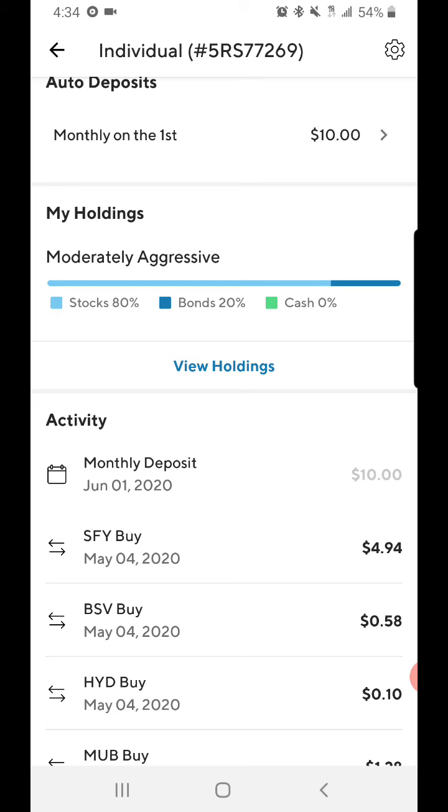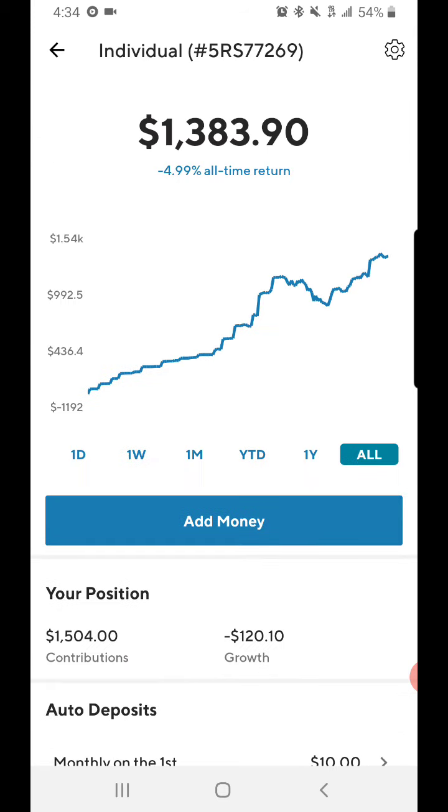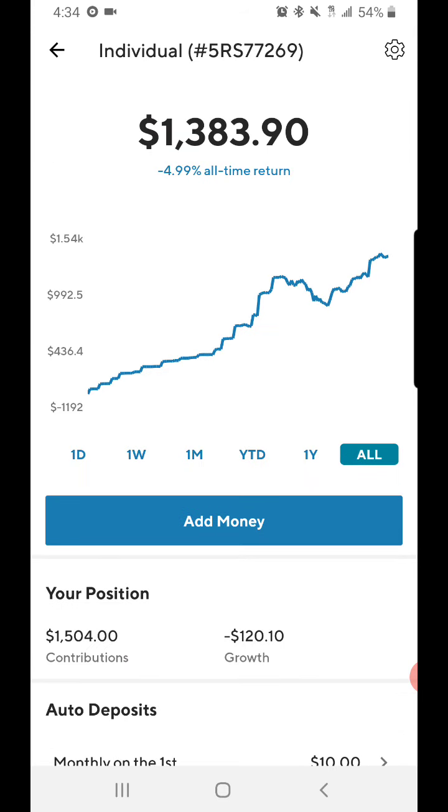I have my money in eighty percent stocks and twenty percent bonds — I'm moderately aggressive on my SoFi portfolio. I'll probably invest some more money in here tomorrow.